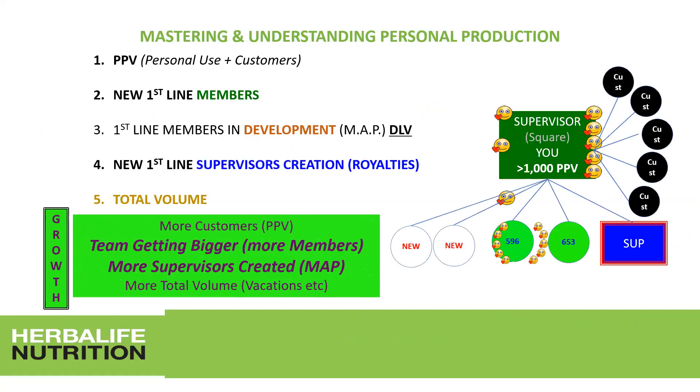It's all about mastering and understanding personal production. What do you have to do to grow from supervisor level to the next level? The next level is active supervisor, then world team, then active world team. The active world team level leads up to the global expansion team. On the active world team level, you earn on average 15,000 to 20,000 rand; the GET team earns between 25,000 and 50,000 rand — it depends on your efforts.